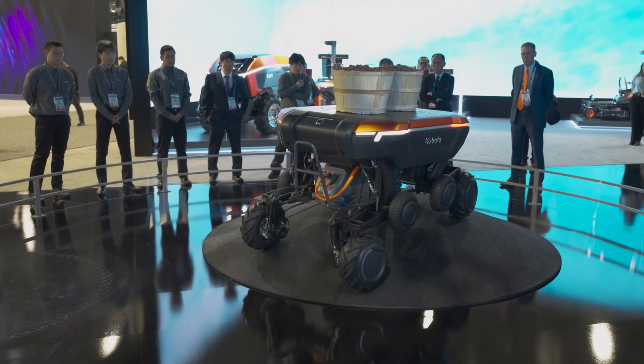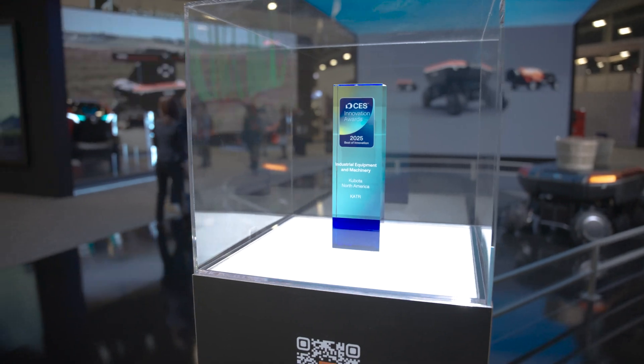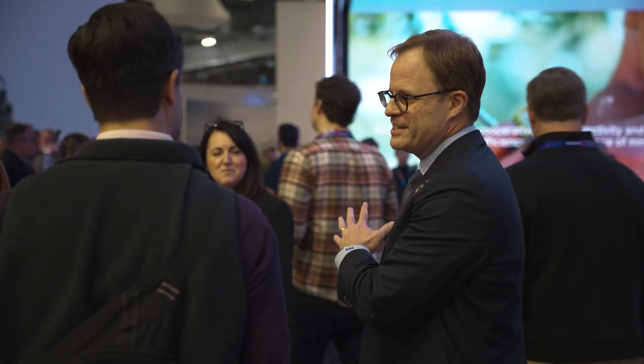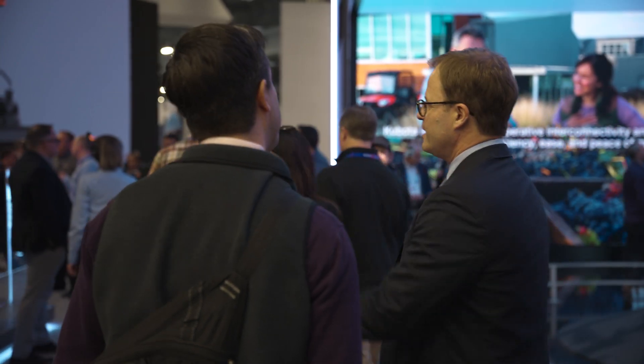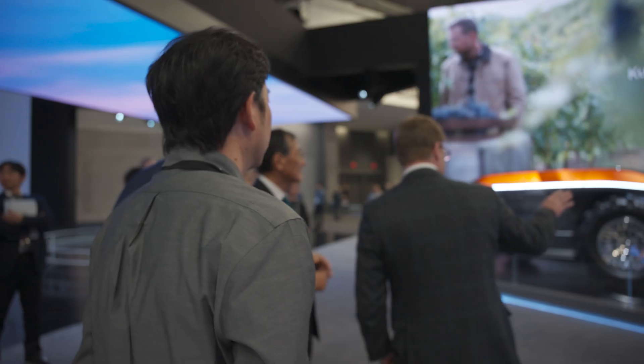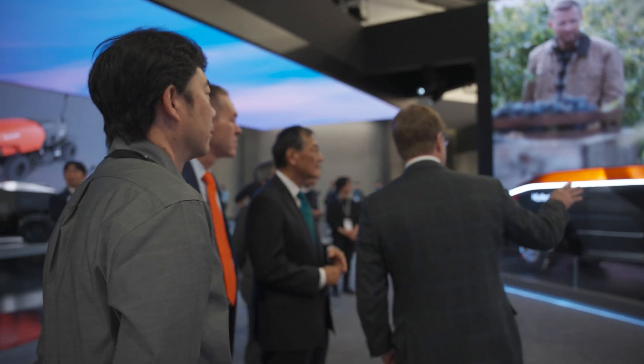CES is the largest technology show in the world, so winning a Best of Innovation Award here is huge for Kubota. It shows how advanced Kubota is in applying technology — and even more importantly, applying that technology with purpose, really solving societal challenges. We are proud of this achievement and the global stage that CES gives us to honor our long-standing commitment to innovation and engineering excellence.